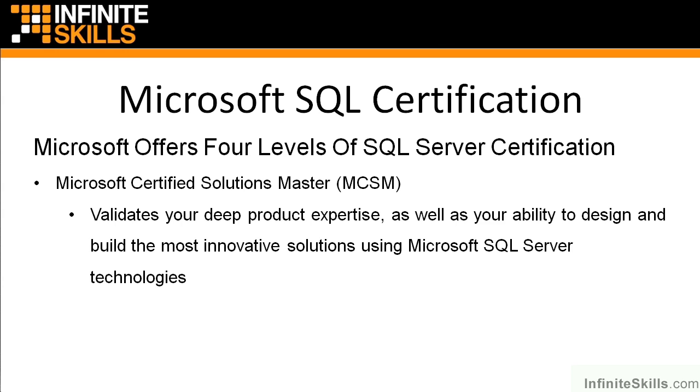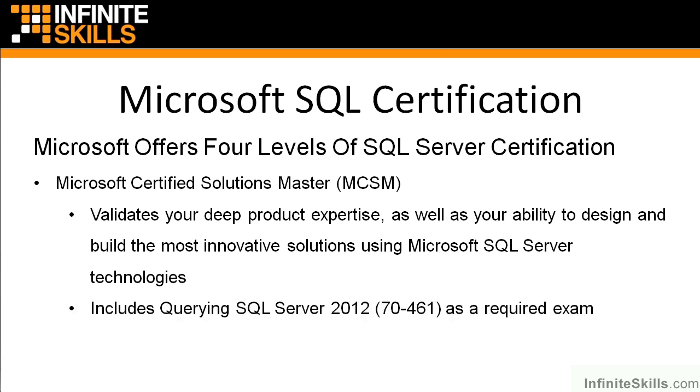The MCSM validates your deep product expertise as well as your ability to design and build the most innovative solutions using Microsoft SQL Server technologies. The MCSM is a lot more difficult, but exam 70-461, Querying SQL Server 2012, is a required part of that as well. So by passing this one exam, you're knocking out some work on all the levels of possible SQL Server certification — it's a great expenditure of your time and effort.